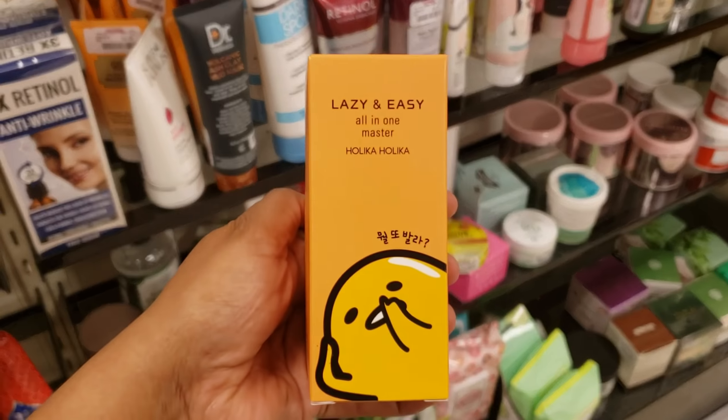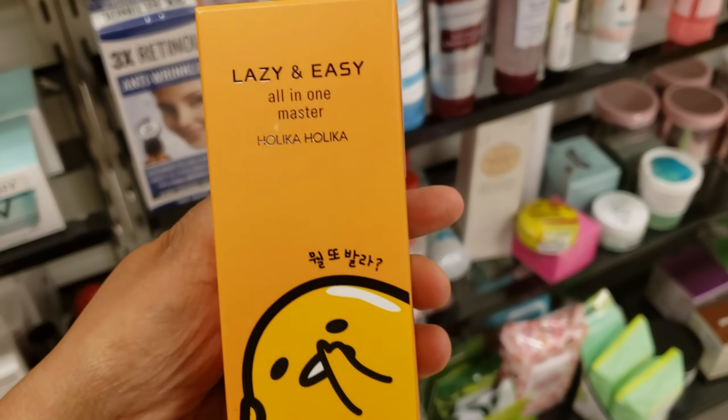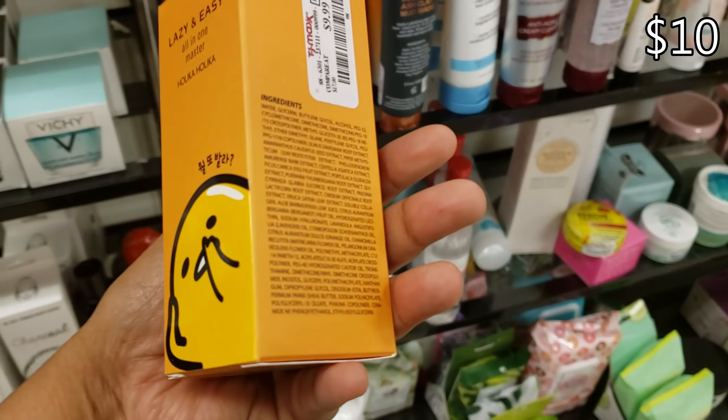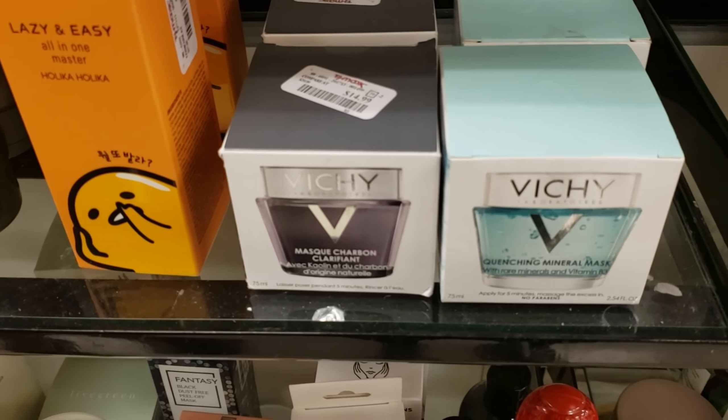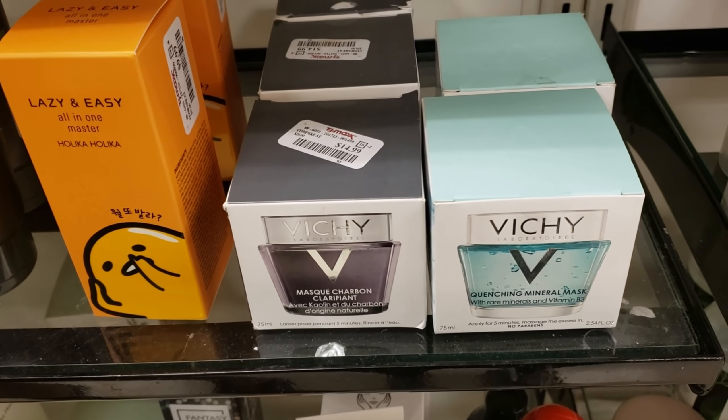I'm in TJ Maxx and look what I found — 'Lazy and Easy' all in one. I hear that this brand is really really good. I even looked it up. Bishi is only going to be $15; they're pretty tiny. I feel like in Walgreens you might get more.